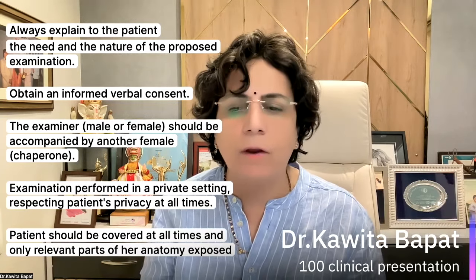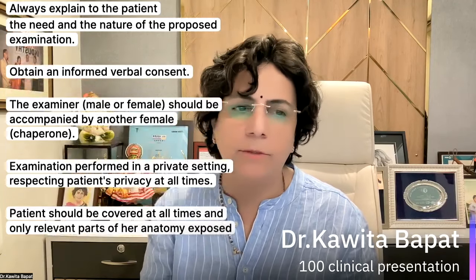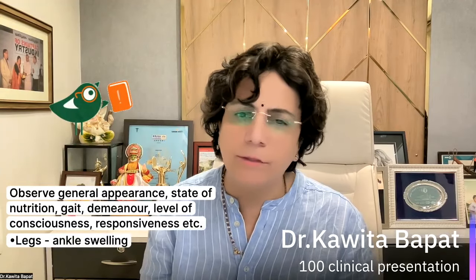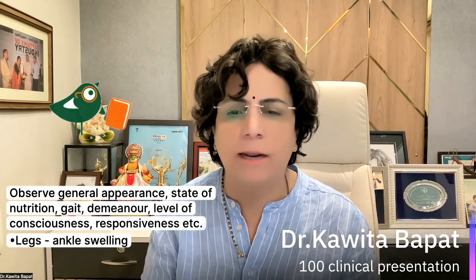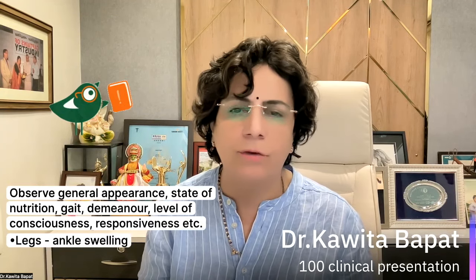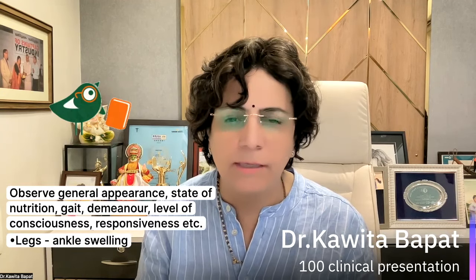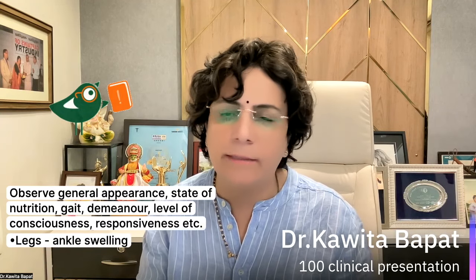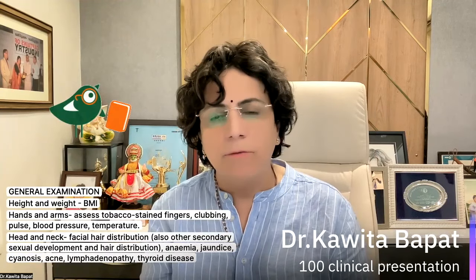The most important point is to respect the patient's privacy at all times. Patients should be covered at all times and only relevant parts of the anatomy should be exposed. As soon as the patient enters your office or chamber, we have to observe the general appearance, the state of nutrition, what is the gait, what is the demeanor, what is the level of consciousness, how responsive the patient is, any swelling in the legs or anything like that — we should always note all those things.